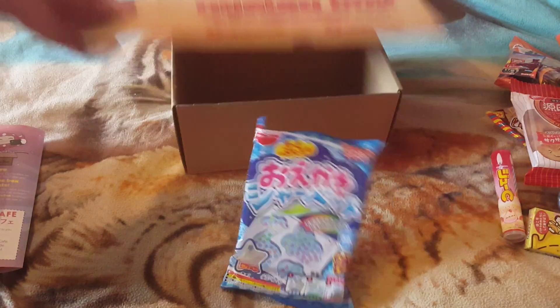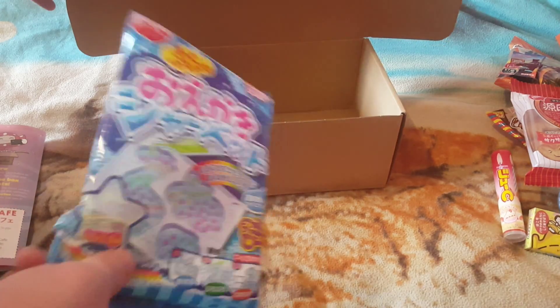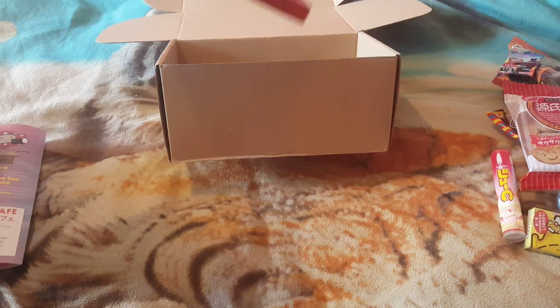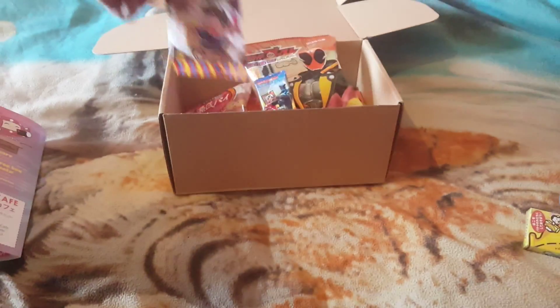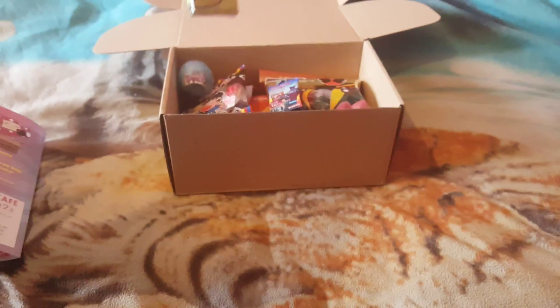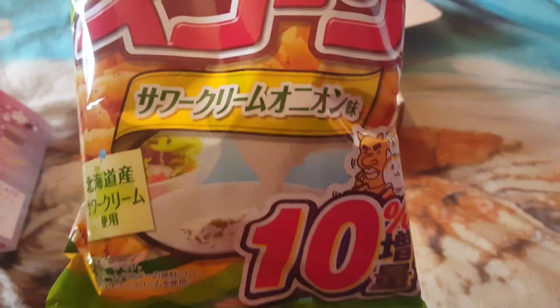Let's get back to recapping what we got in the box: the DIY kit, the syrup cornflakes, the liquor cakes, the cake flavour tablet with sweet things, the sweet potato flavour snacks, the snacks with sweet sauce, the toy, the banana chocolates, the chocolate tree stumps, the strawberry flavoured gummies, and the sour cream onion crisps.